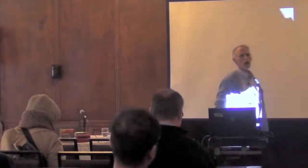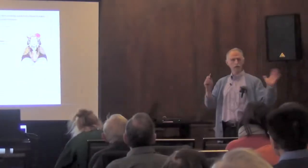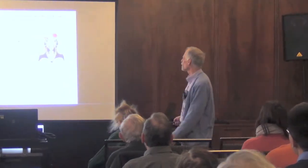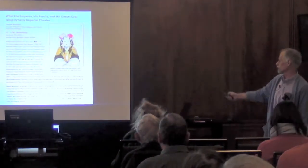Thanks. I'm going to try and not use the microphone. It's great to see so many old friends and new friends. Make new friends, but keep the old. We'll find out who that lady is in the course of the talk. We're going to go a mile a minute, so get your seatbelts on.